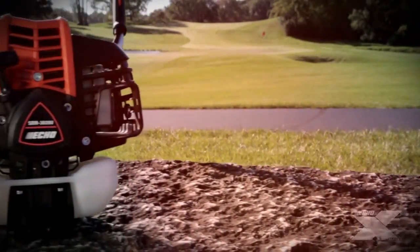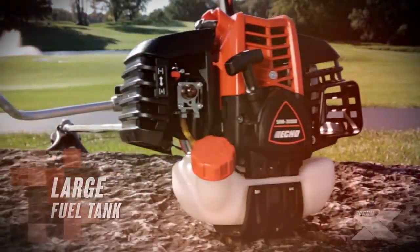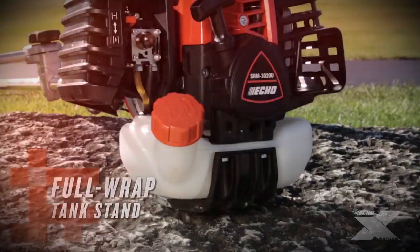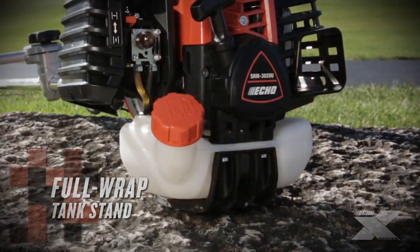The SRM3020U features a large 24-fluid-ounce fuel tank for extended runtime between fill-ups. The full-wrapped tank stand protects the engine from damage and makes filling and starting fast and easy.